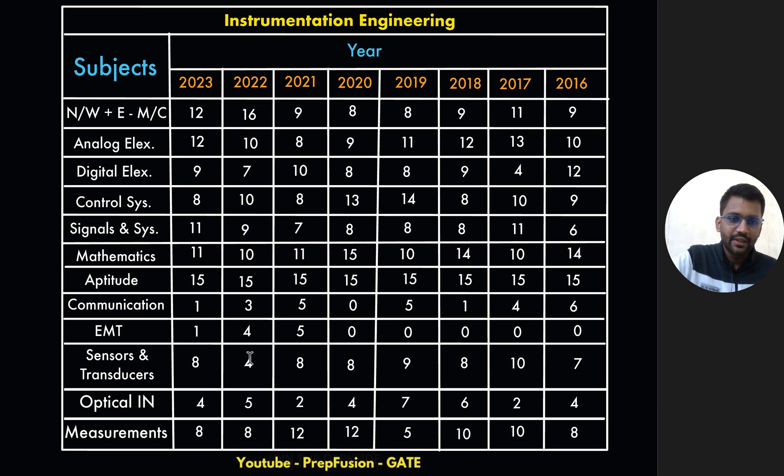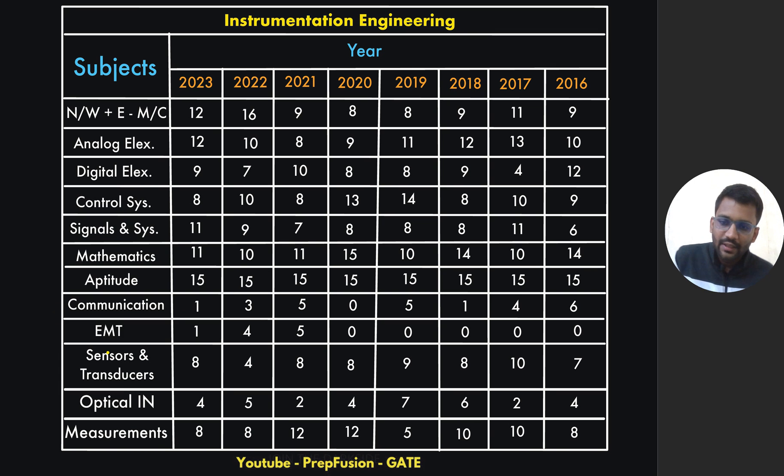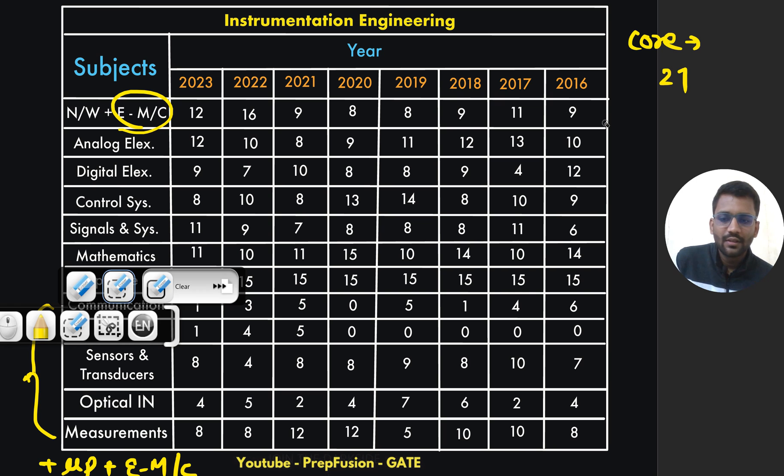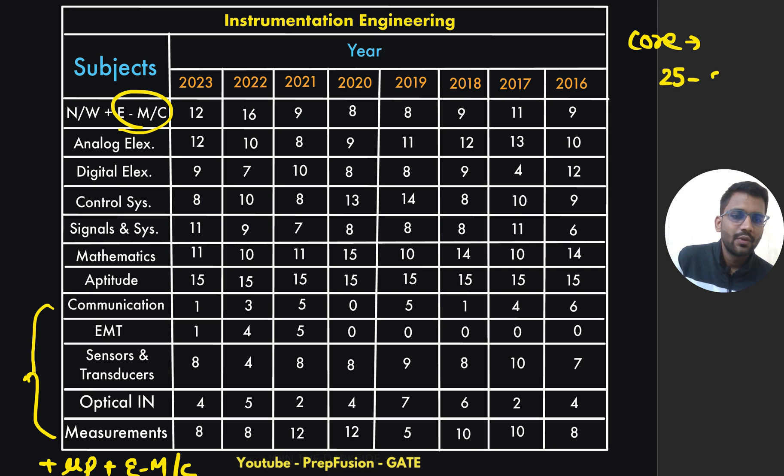In case of Instrumentation Engineering, you can take a screenshot. The core subjects include sensors, measurements, optical instrumentation, and there is also microprocessor and electrical machines. These combined core subjects will be of nearly 25 to 28 marks. They don't ask too many questions from core in instrumentation.